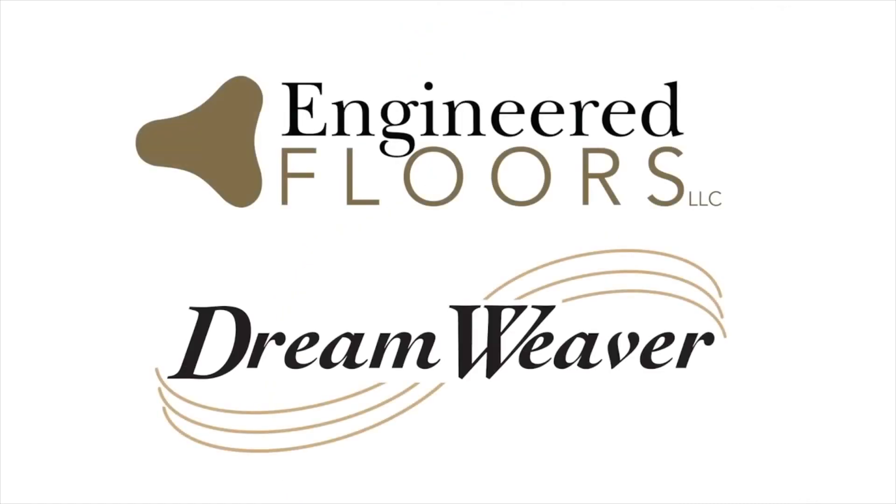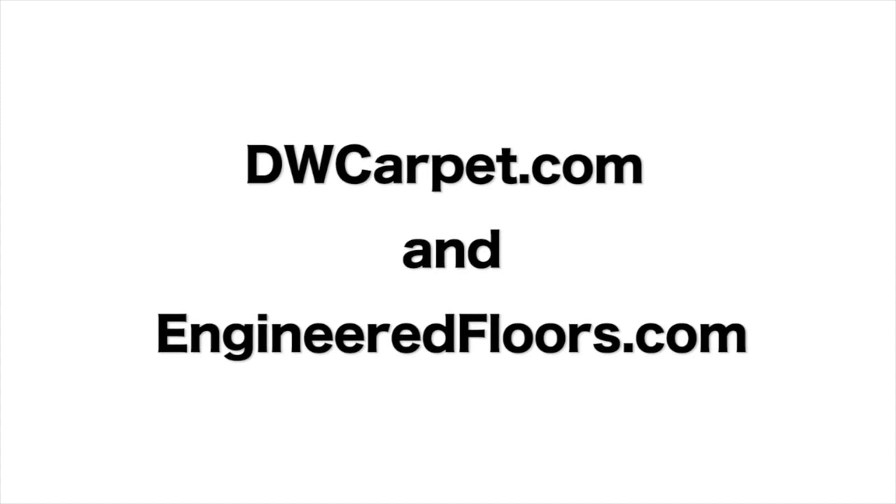The solution-dye polyester color of our carpet stays as vibrant and as beautiful as the day you bought it. That's why at Engineered Floors Dreamweaver Carpet we say: don't worry, enjoy. Thanks for watching. For more information, visit dwcarpet.com and engineeredfloors.com.